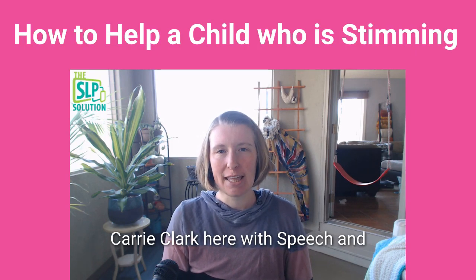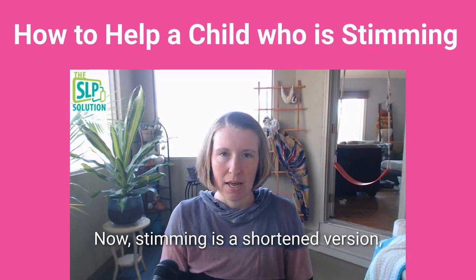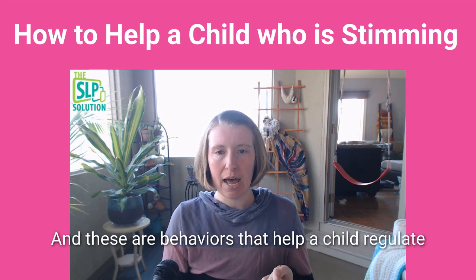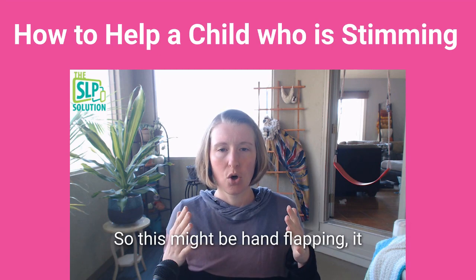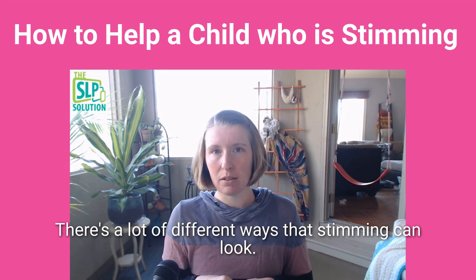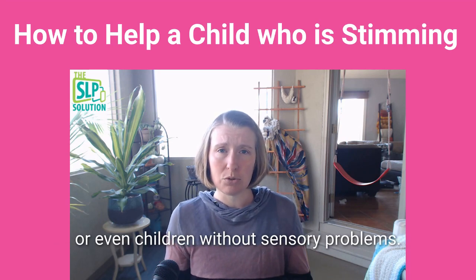Hey everybody, Keri Clark-Kera with Speech and Language Kids and the SLP Solution. Today we are talking about how to help a child who is stimming. Stimming is a shortened term for self-stimulatory behaviors — these are behaviors that help a child regulate their sensory system when something's out of whack. This might be hand flapping, rocking, or banging. There are a lot of different ways that stimming can look, and we often see this in autistic children, but also in children with other sensory problems or even without sensory problems.